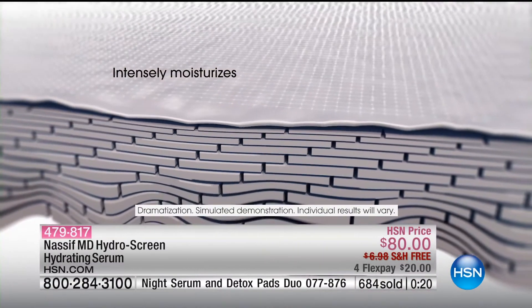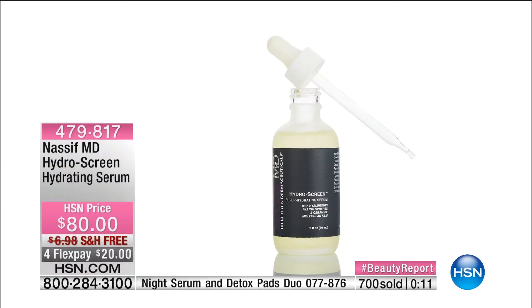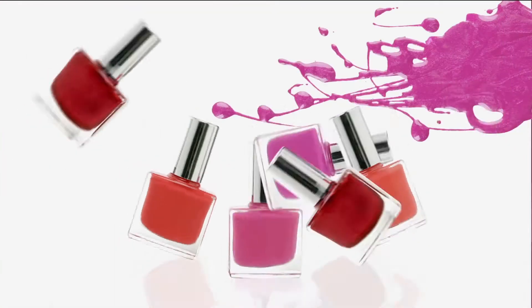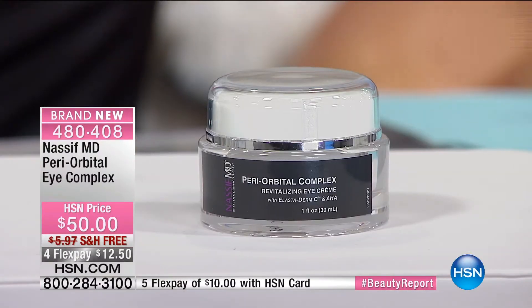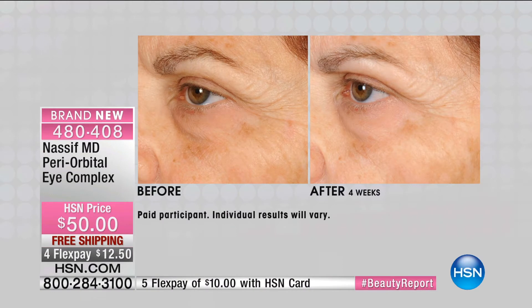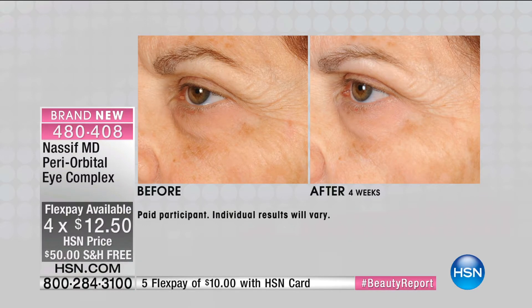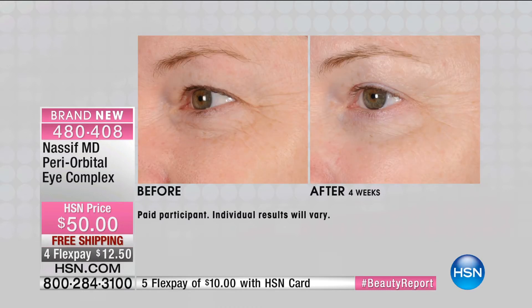Not all serums are created equal — this penetrates differently with the spheres: dry dehydrated skin gets volumized, and then we have that thin molecular film with sphingolipids, glycoceramides, and retinol — the best of both worlds. We're detoxing, addressing the serum, locking in moisture, and adding the volume we lose with age. Now let's address the periorbital eye area. Already 500 of you have pre-ordered. This large jar is a three-to-four month supply at $12.50.